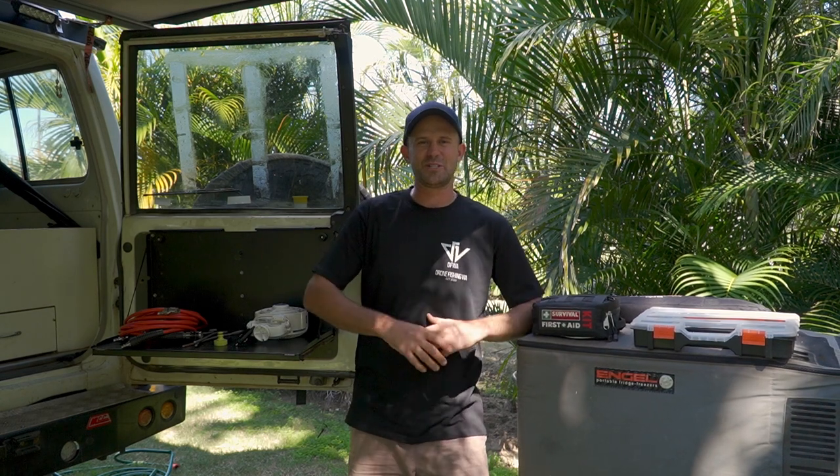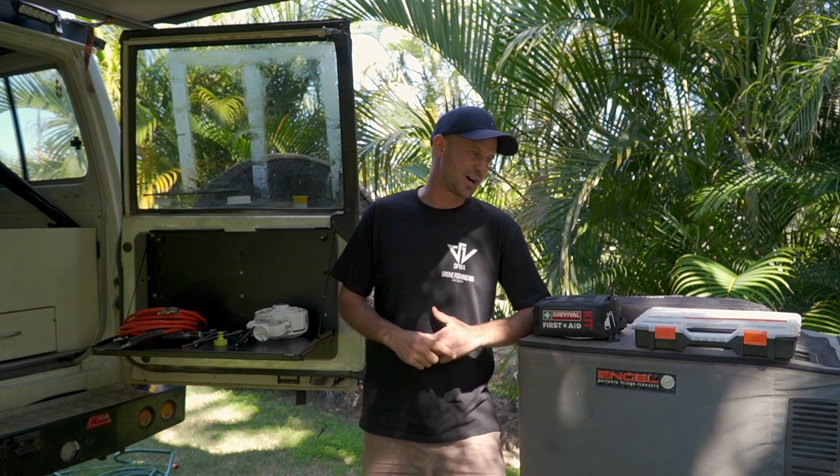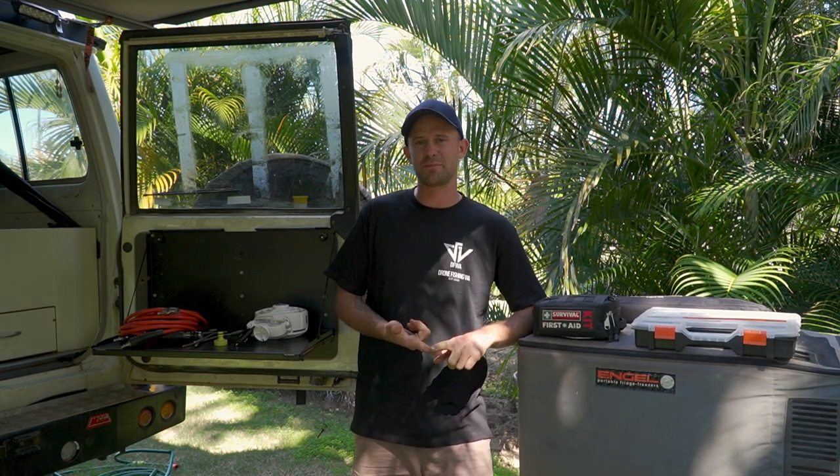What's up guys? Welcome back to another episode of Jayme Exploring. Today Megan and myself are going to run you through the essential items that we believe you should bring on your camping trip or trip around Australia.